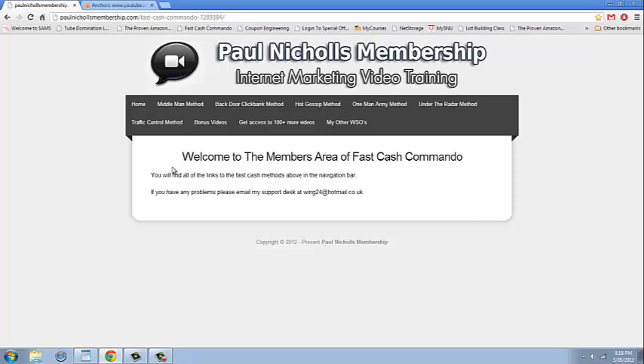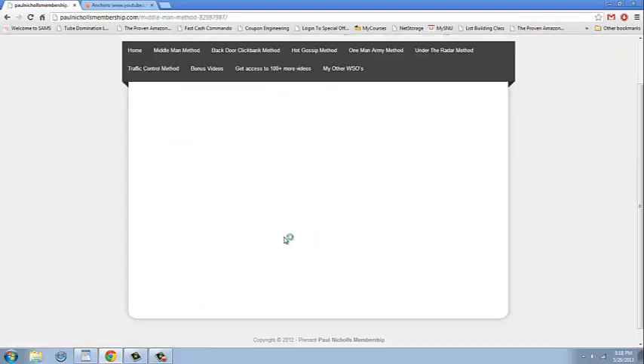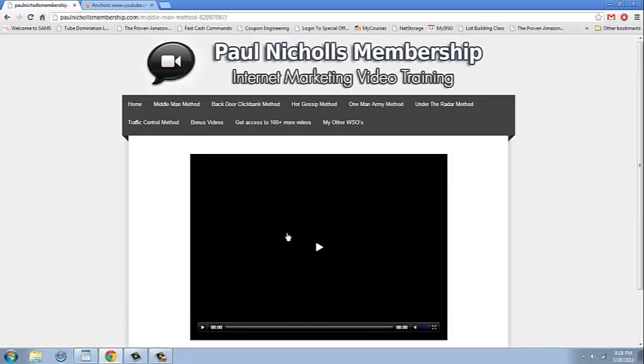Whenever you get into the members area, this is what it's going to look like. You're going to have all of the modules in video form. So the Middle Man Method — you click on that one and it'll pop up a video and kind of bridges you through that. Most of the videos are between 15 and 20 minutes long, and they are just jam-packed full of step-by-step, easy-to-follow content — completely newbie-friendly — and there are real gold nuggets even for seasoned internet marketers.